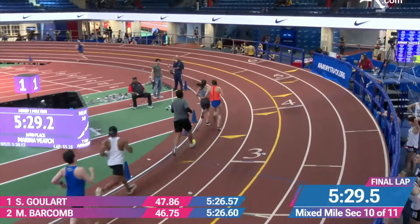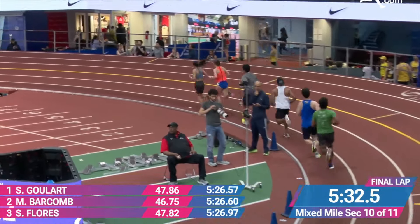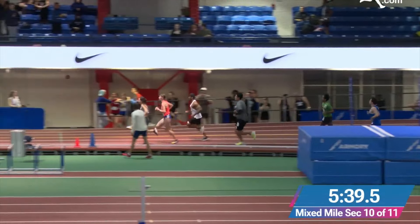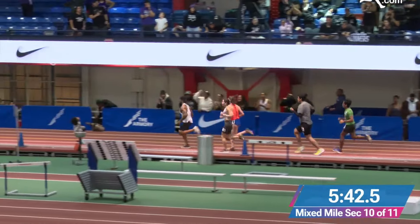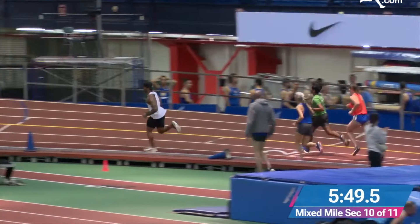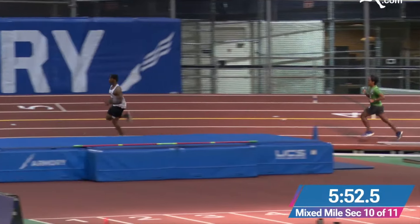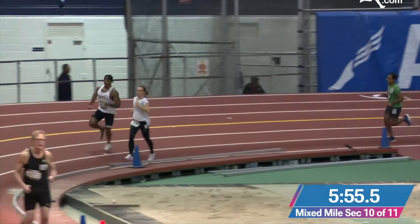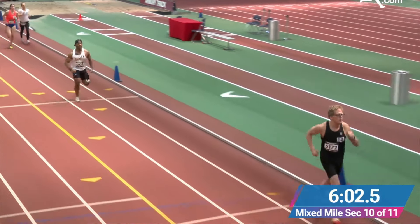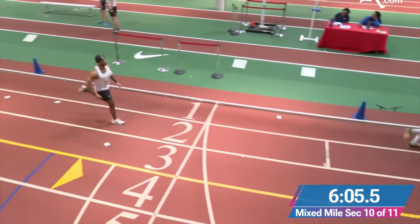The next few laps I was settled behind them. Once we hit that last lap and I heard the bell, I debated if I should wait until around the curve to go faster. But I just went — go now. I sped up and didn't want to alert the other runners too early. I got around that turn and the straightaway and the next turns with a good amount of distance between me and the other runners.